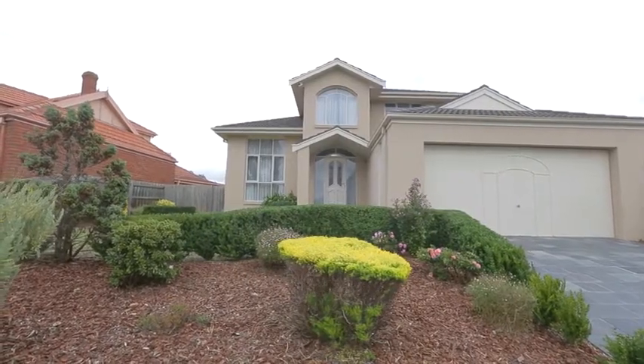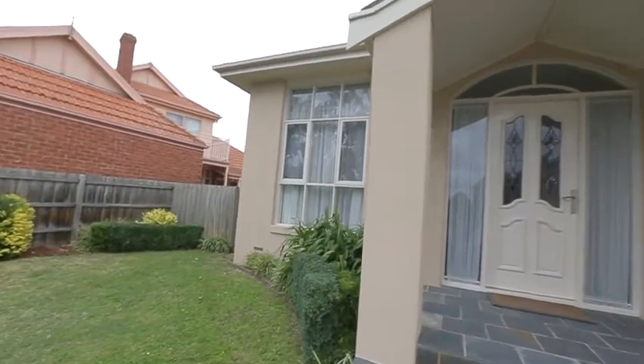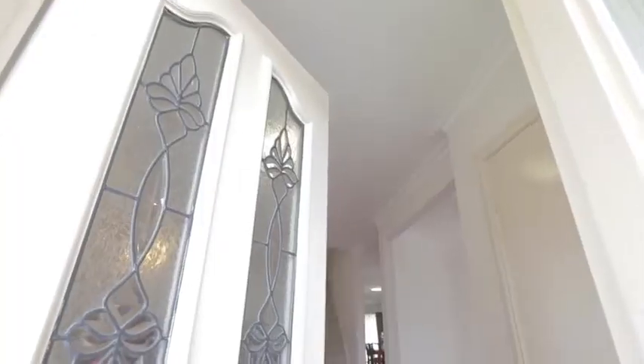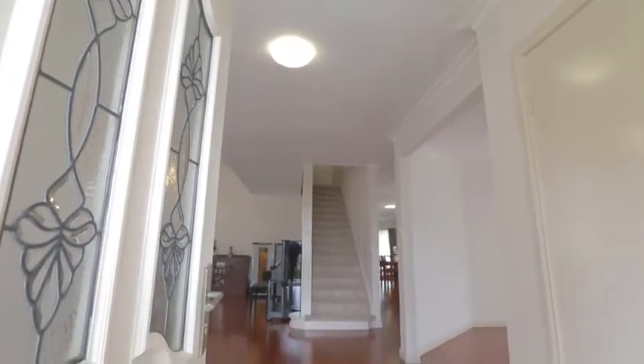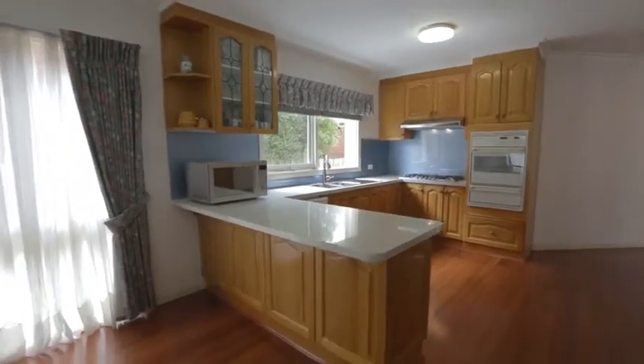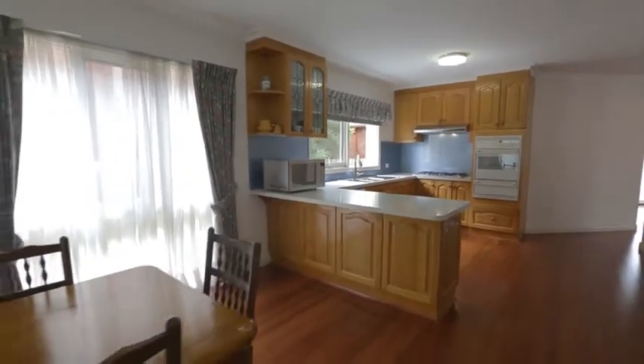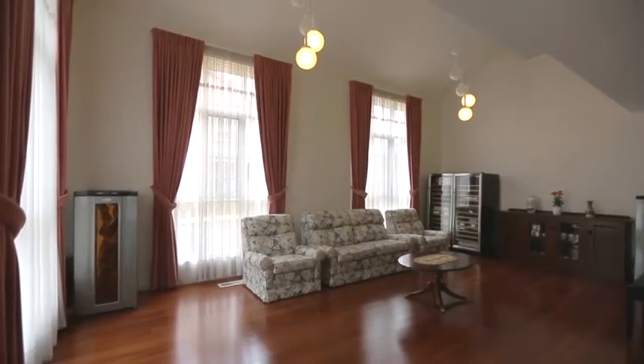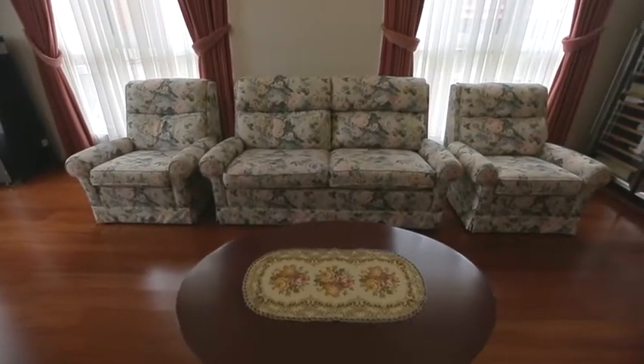Soaring ceiling heights, spacious rooms and a flexible light filled floor plan are instant attractions of this immaculate double-story home. Once you step inside you'll be impressed by the rich timber floating floors, high quality new carpets, neutral decor and quality window treatments throughout the home.